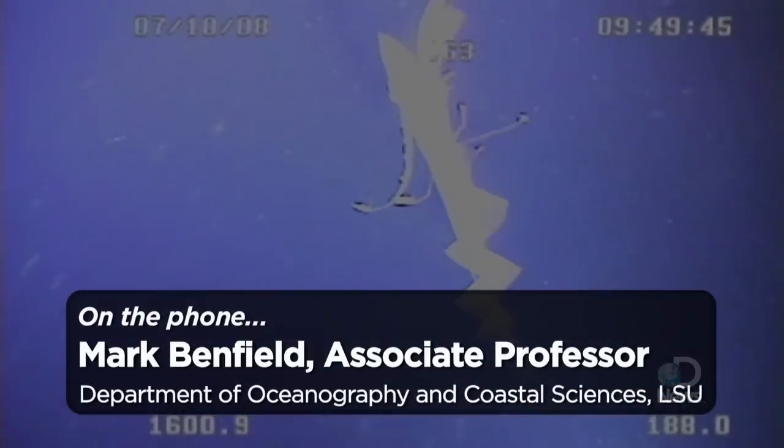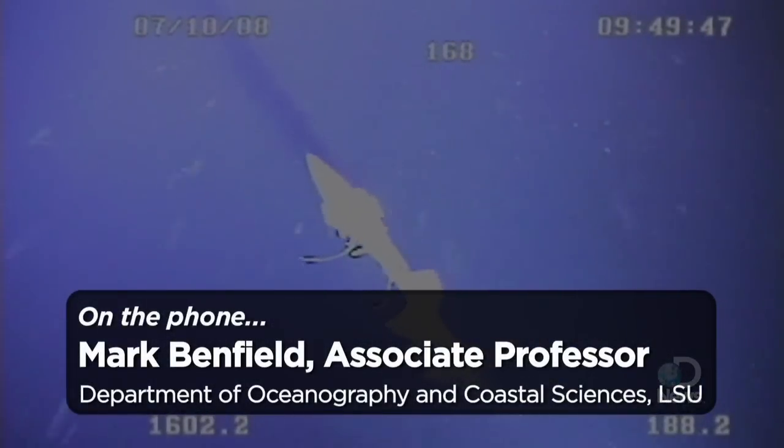My name is Mark Benfield. I'm an associate professor in the Department of Oceanography and Coastal Sciences at Louisiana State University, and I direct the Serpent Project in the Gulf of Mexico, or Gulf Serpent.